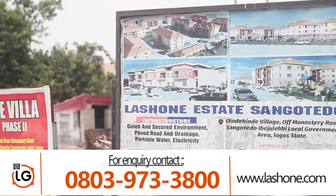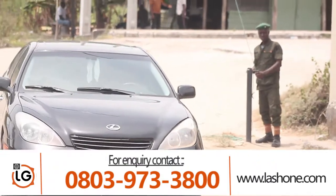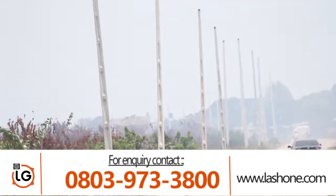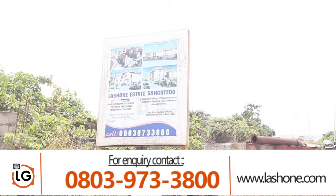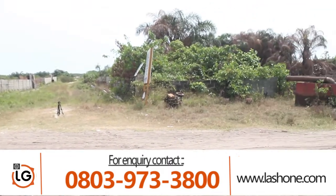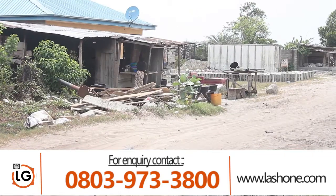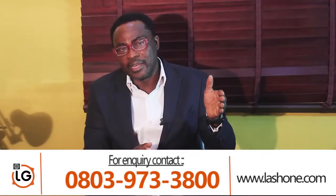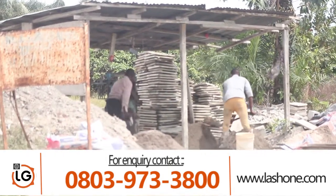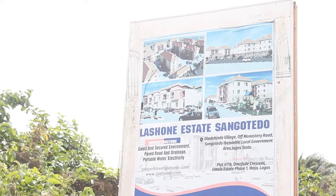That is by the community where all the estate owners come together to put that road in place, and that's the road that leads off into our estate. It's like on the 3rd to 4th turning to your right, where you have the shop. You have one link which is the road to the block industry, and then further along you'll see our signage.